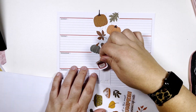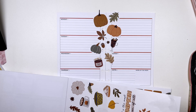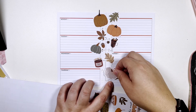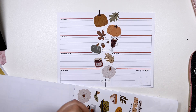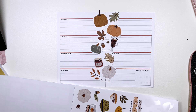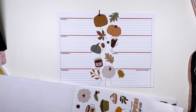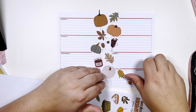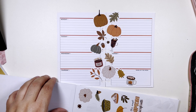We're gonna do this candle. Another pumpkin, another pumpkin, some more leaves. Pumpkin everything — and a coffee cup, which I'm not the biggest pumpkin spice fan.